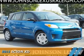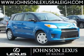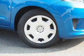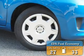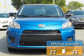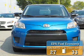Presenting the 2013 Scion XD. It's powered by front wheel drive and a 1.8 liter 4-cylinder engine. Great fuel efficiency saves you money by requiring fewer trips to the gas station.